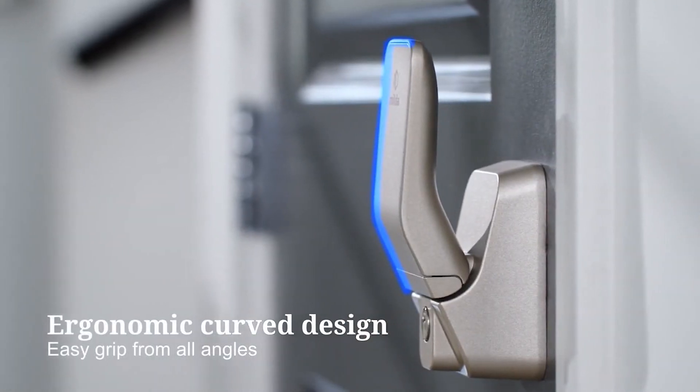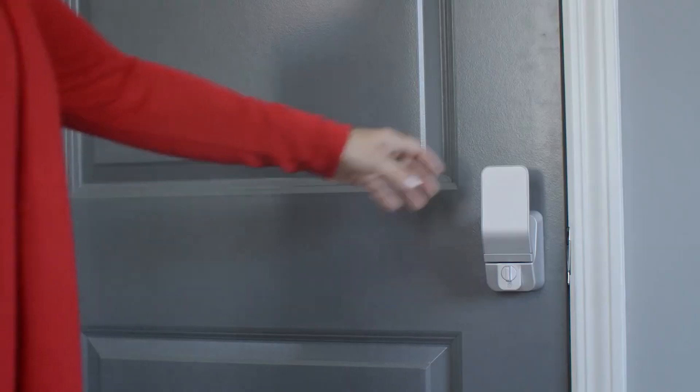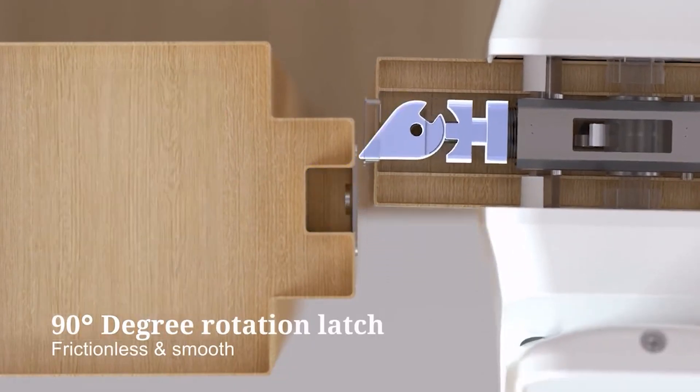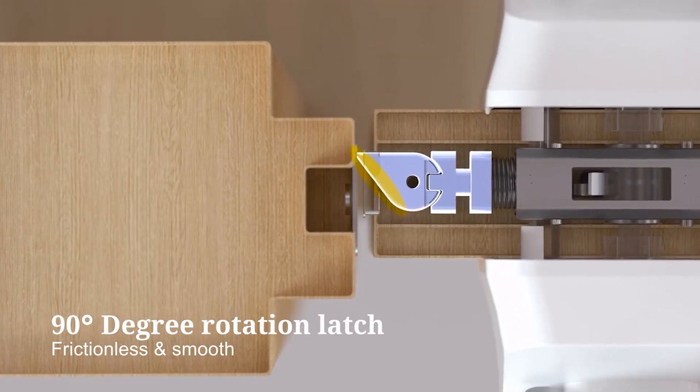Here's the tech scoop. MLIDA doesn't just unlock doors — it's got the slick move that prevents doors from becoming stubborn over time. Thanks to Anylock's patented auto-reverse mechanism, the lock does a nifty 90-degree twist when you push or pull the door. Less friction, more smooth moves. It's like a dance party for your doors.